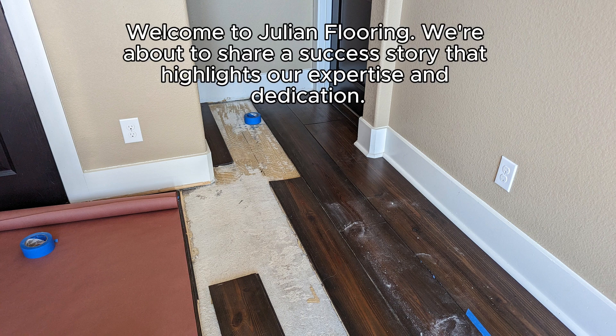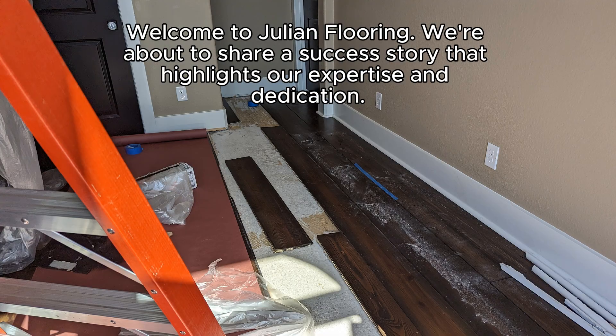Welcome to Julian Flooring. We're about to share a success story that highlights our expertise and dedication.